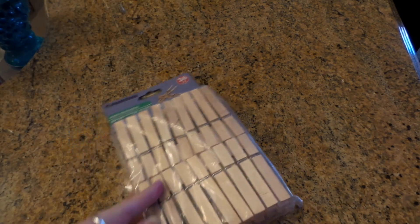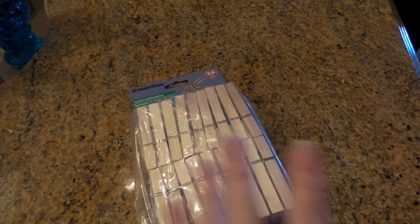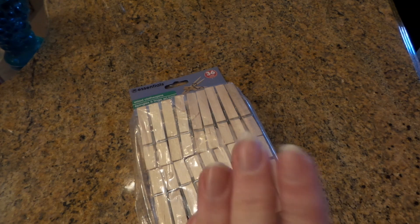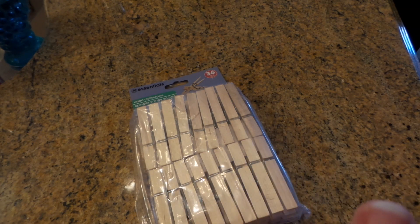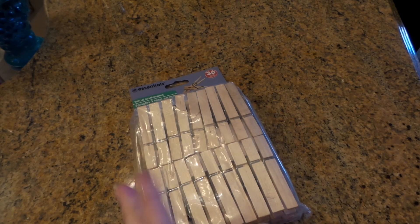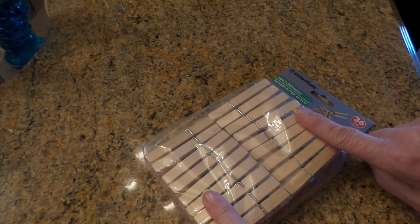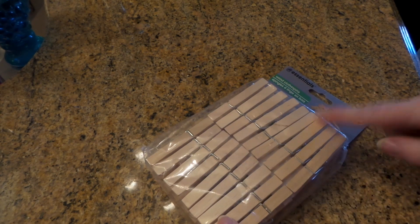Hi everybody, this is Roxy and I have a Dollar Tree haul — it didn't mean to be one. I meant to go to Dollar Tree and get a pack of clothespins for a project I need to finish. I said I had to get orange juice at Aldi, clothespins at Dollar Tree, and go to the post office, and all three are in the same shopping area.